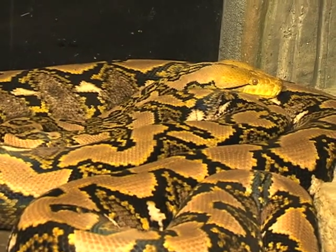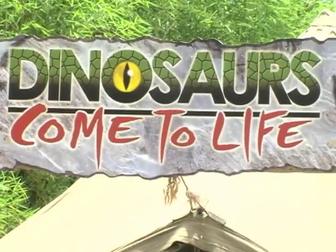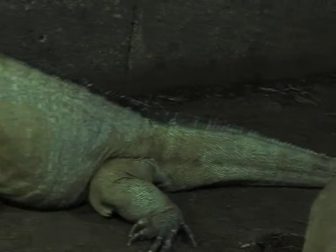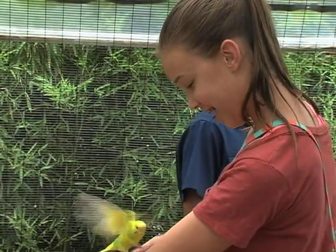We have an alligator exhibit, and then we also have our Komodo dragon and giant tortoise exhibit, as well as a dinosaur pathway. The zoo opened in 1964 and has been expanding ever since, bringing in new animals but keeping that hands-on experience they are known for.